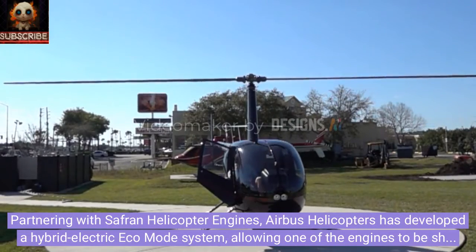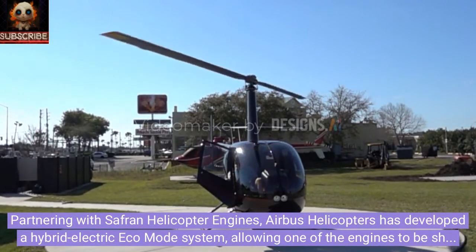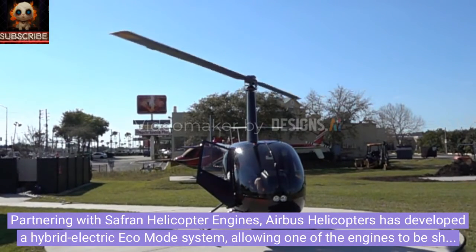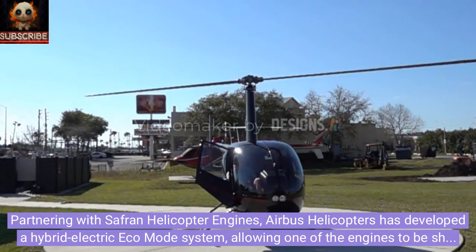Partnering with Safran Helicopter Engines, Airbus Helicopters has developed a hybrid electric eco mode system, allowing one of the engines to be shut down during cruise, thus reducing CO2 emissions.